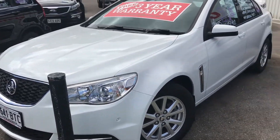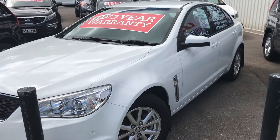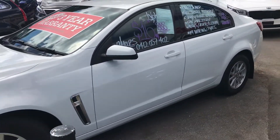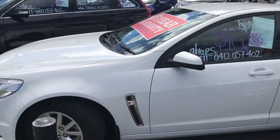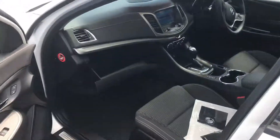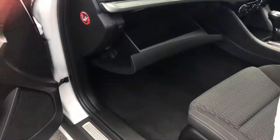Hey Matt, it's Matt here from Wayne Phyllis — just discussed the VF Evoke with you, so this is the car. I won't shoot too much of the outside because you've already walked around it, but mainly the inside because you couldn't see it last night, just to show you the condition. Inside is just as good as the outside.